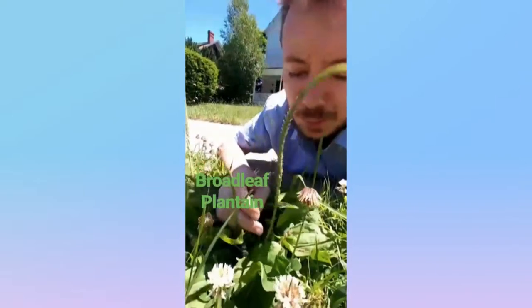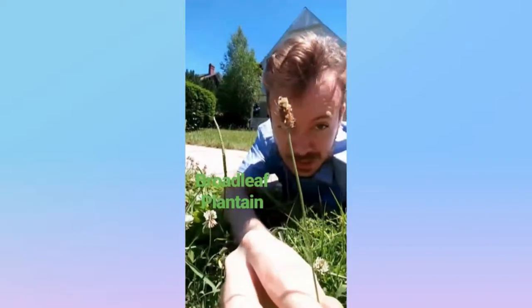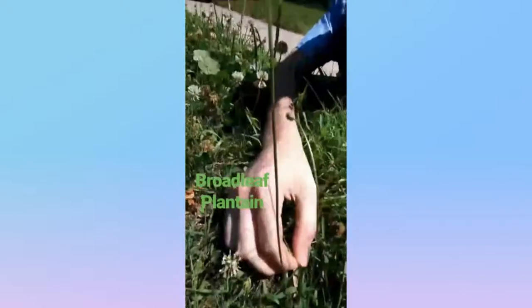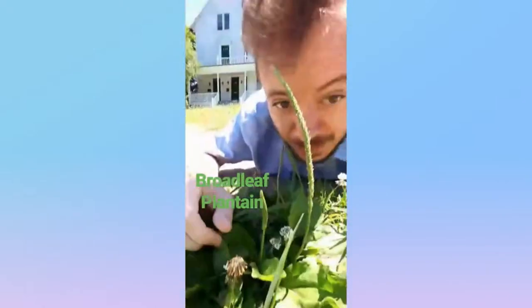This guy here is called Broadleaf Plantain from the plantain family. You may remember English plantain, which has a long stalk and slender leaves. Broadleaf Plantain has a long floret and broad leaves. Broadleaf Plantain.